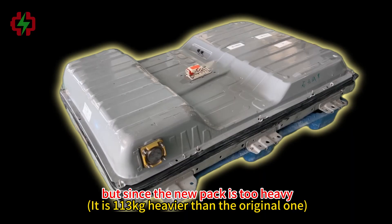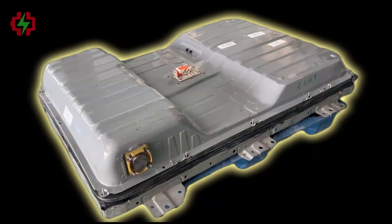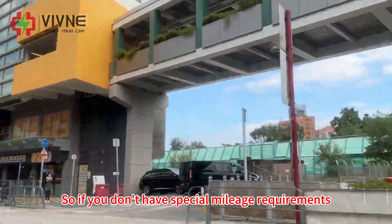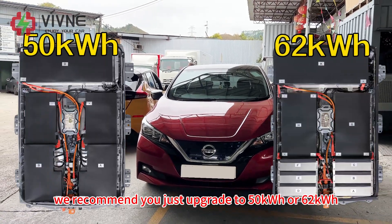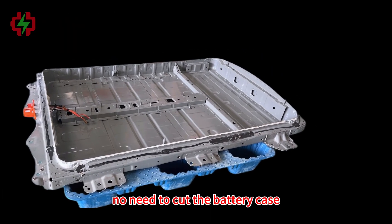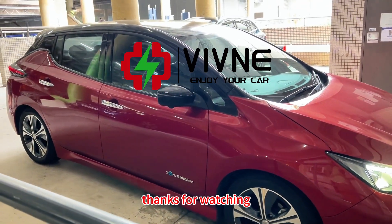Since the new pack is too heavy, the customer has to upgrade the rear suspension, and we had to cut the battery case for the 75 kWh battery pack. So if you don't have special range requirements, we recommend upgrading to 50 kWh or 62 kWh — it's easy to install, no need to cut the battery case, no need to upgrade the rear suspension, and more cost effective. Alright, that's it for today — thanks for watching.